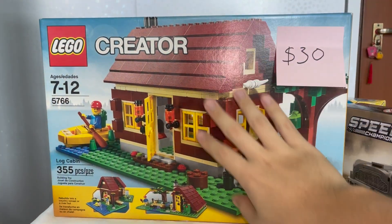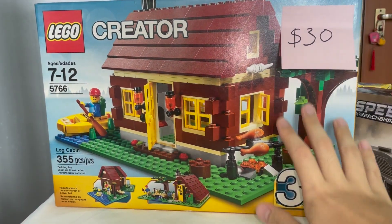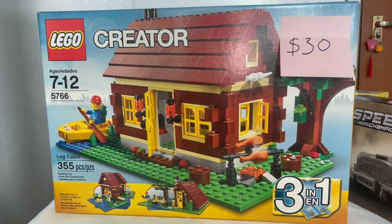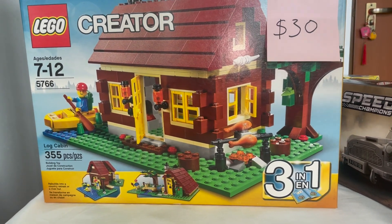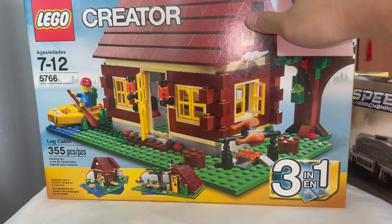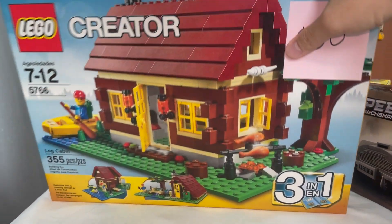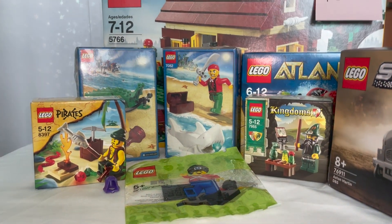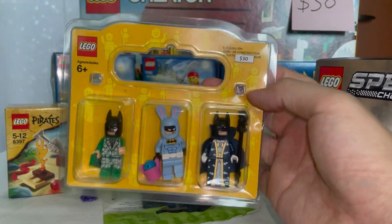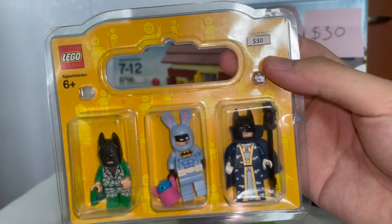Next is one of the bigger sets — the Log Cabin Creator set, which I paid 30 dollars for. It's worth slightly more online, around 40 to 50 dollars. I got it because I knew it was worth more than 30 dollars, and the collector bargain hype got to me. No regrets — I'm looking forward to reviewing it, since this set is pretty vintage and old.